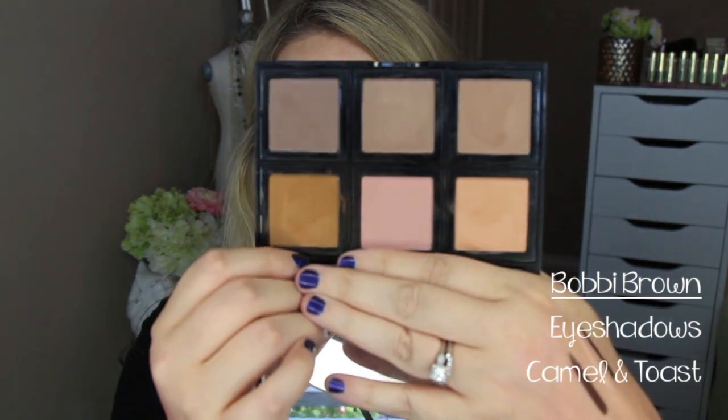Another thing are Bobbi Brown eyeshadows. I've made my own palette, but my favorite right here is Camel and Toast in the crease. I've talked about these so much recently, but I can't get enough of them — just running them through the crease really gives a lot of depth to the eye without going overboard. These are definitely my favorites from Sephora if I'm looking to pick up any eyeshadows.